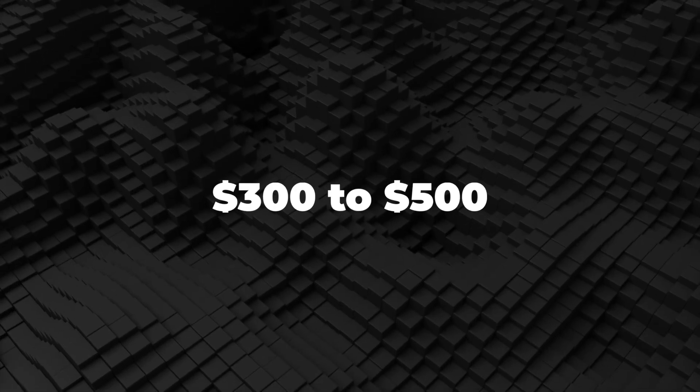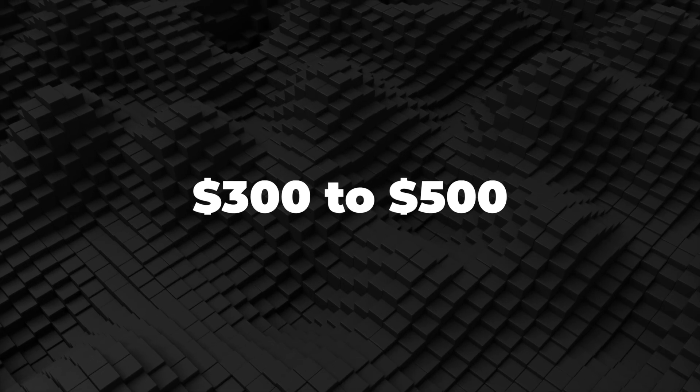Next, we are going to take a look at the best options in the $300 to $500 range.